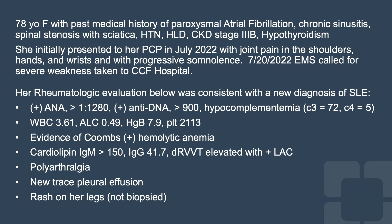She initially presented to her primary care physician with joint pain in the shoulders, hands, and wrists, and with progressive somnolence. EMS was acutely called during this visit for severe weakness, and she was taken to the Cleveland Clinic main campus hospital.